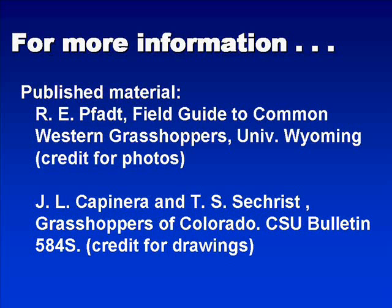For more information on grasshopper management and grasshopper biology and ecology, a couple of publications are listed here. A Field Guide to Common Western Grasshoppers from the University of Wyoming is an extremely good book with photos of grasshoppers and describes the life cycle of a number of different grasshopper species. Grasshoppers of Colorado is also another good bulletin that provides information on grasshopper biology, ecology, and some aspects of management.